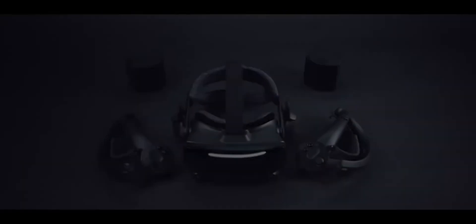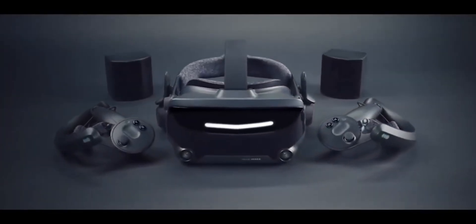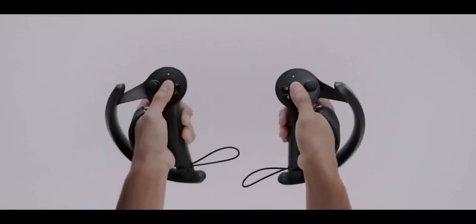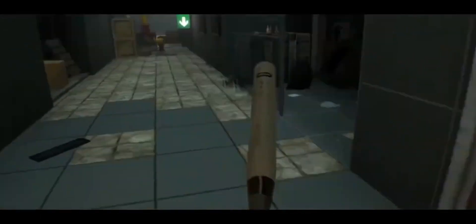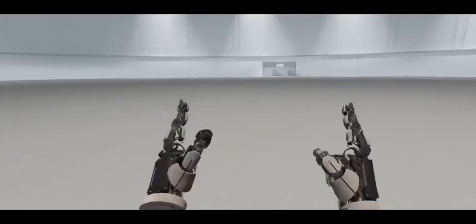Reasons to avoid: requires a high-end PC setup for optimal performance, the setup process can be complex involving external sensors for room tracking, and a higher price point compared to many other VR headsets on the market. The Valve Index is a top-tier choice for PC gamers seeking the best VR experience. Its cutting-edge technology and compatibility with a wide range of VR content make it a standout option, albeit with a higher investment in terms of cost and setup.